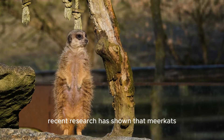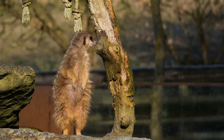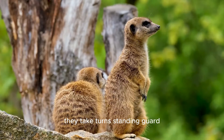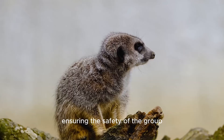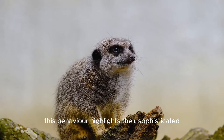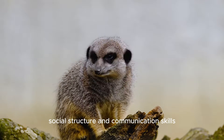Recent research has shown that meerkats have a cooperative foraging strategy. They take turns standing guard while others search for food, ensuring the safety of the group. This behavior highlights their sophisticated social structure and communication skills.